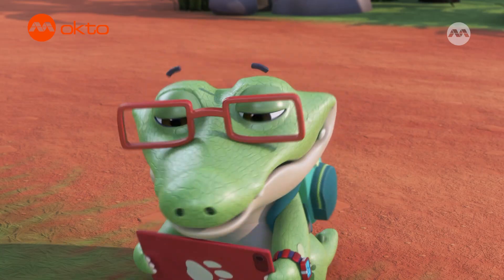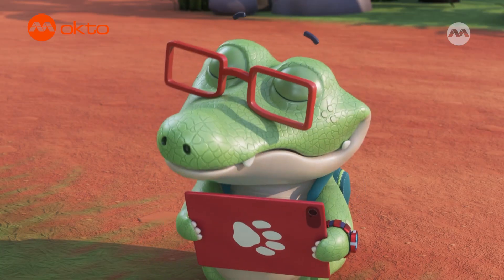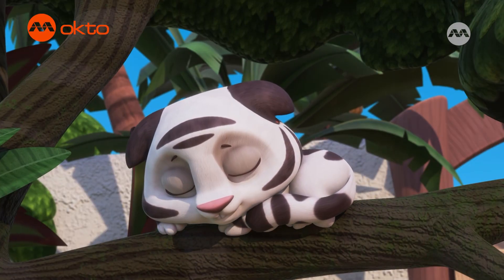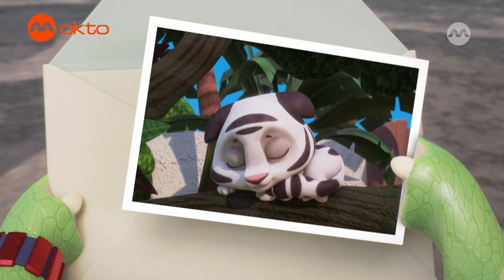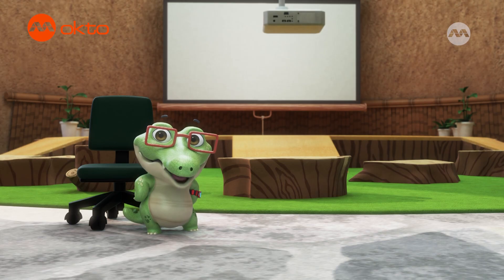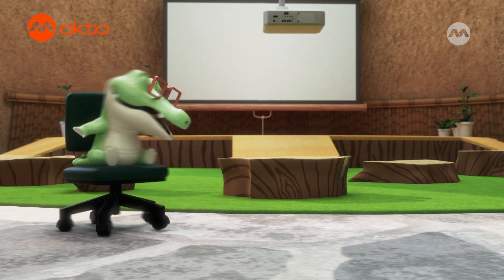So tails help animals move fast, keep away insects, climb trees, and even keep safe? They're so useful! And they're great for snuggling. Thanks for your wild question — I got to learn so much. See you next time for another great fact-finding adventure!